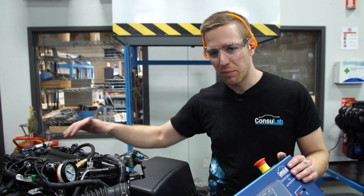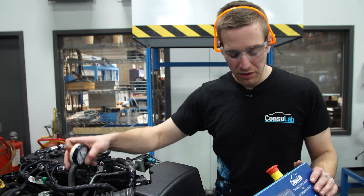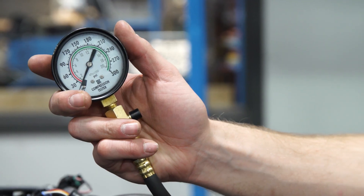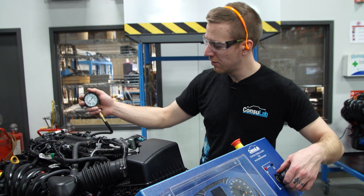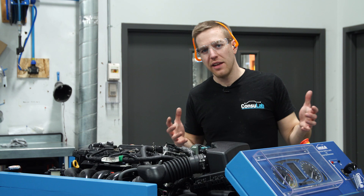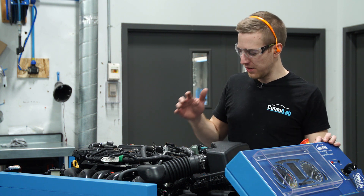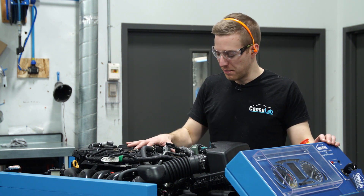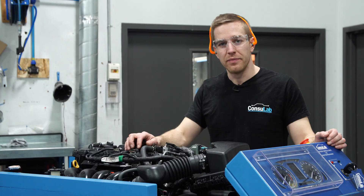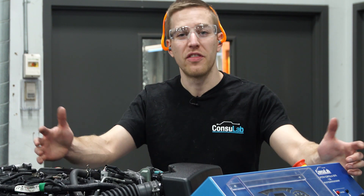Now we've got the compression gauge installed. I haven't pulled all the other plugs and I'm not going to fully open the throttle — we're just doing a quick demo here. But the idea is to show you what can happen with poor compression. We can see that that cylinder is not doing a very good job of making compression. As you have seen, the Consolab EM141 engine bench with mechanical faults can make your life easier as a teacher — letting you demonstrate multiple different scenarios, systems, and problems in the engine in a repeatable manner. To find out more, visit Consulab.com or find us on Facebook, Twitter, or LinkedIn. Thanks for watching.